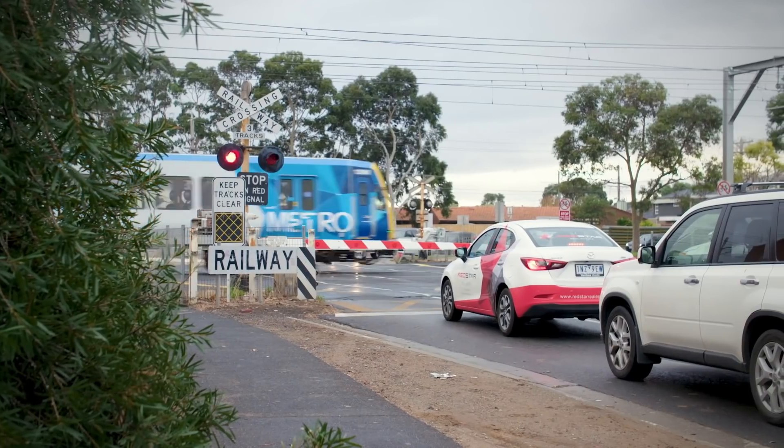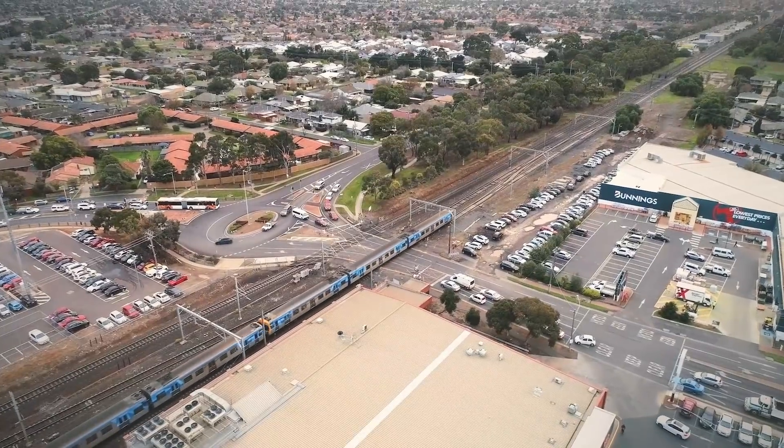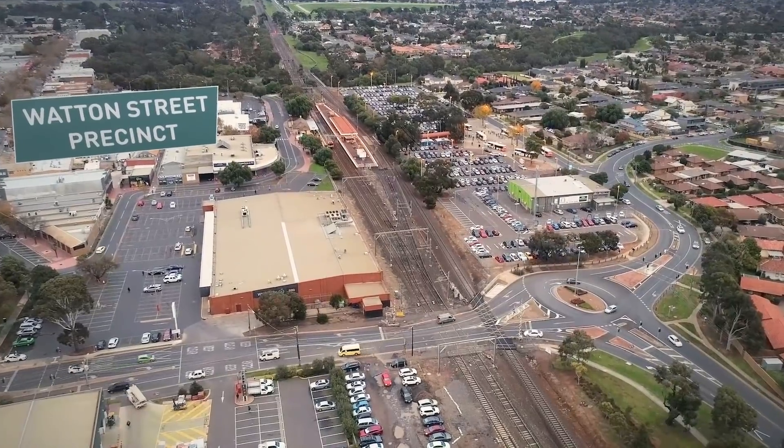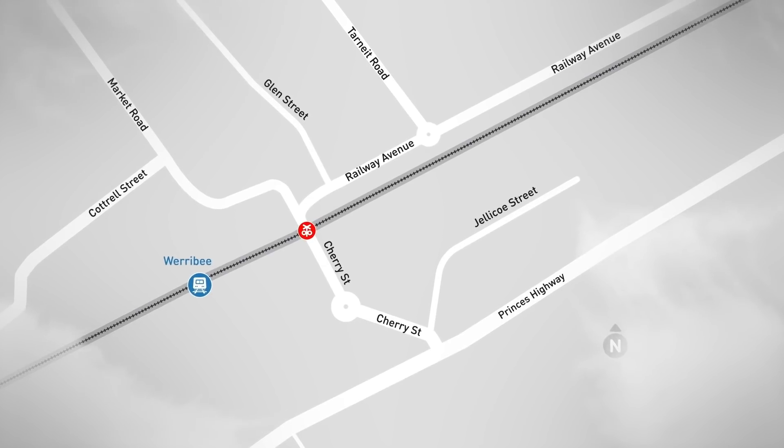The Cherry Street level crossing sits in the middle of an important network of busy commuter routes, local roads and the vibrant Watton Street shopping precinct. We've investigated two road designs to remove this level crossing.